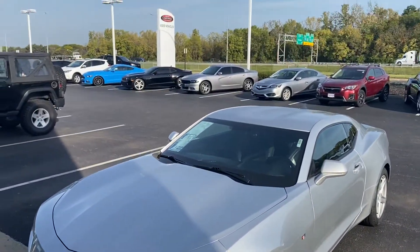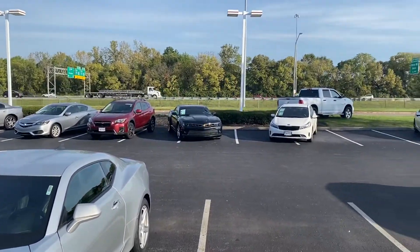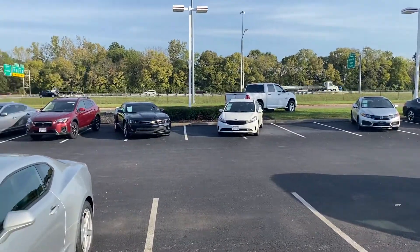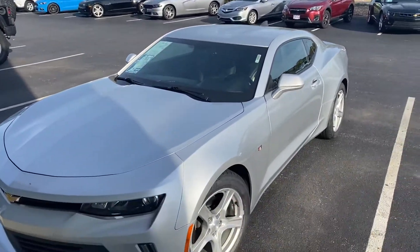Come check us out here at Jermaine Toyota — plenty of vehicles to choose from, several Camaros in stock, Ford Mustangs. There you go.